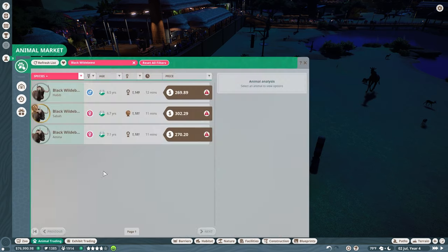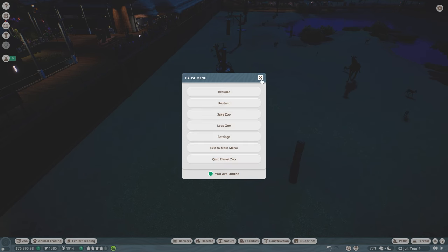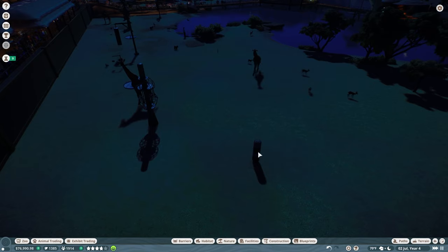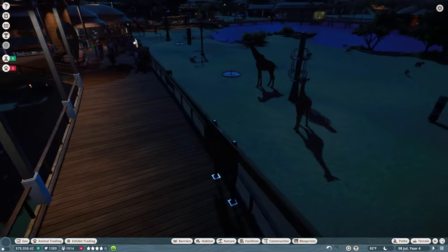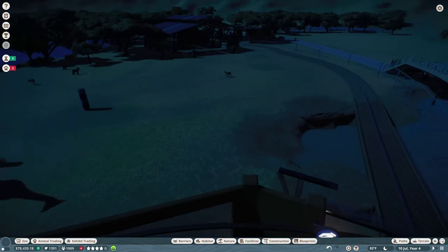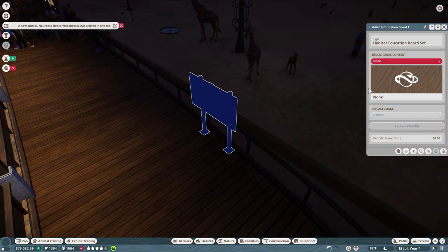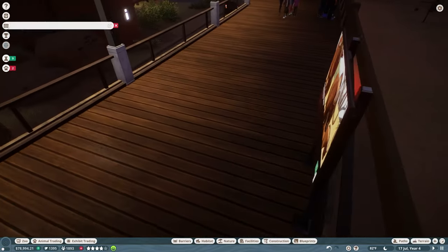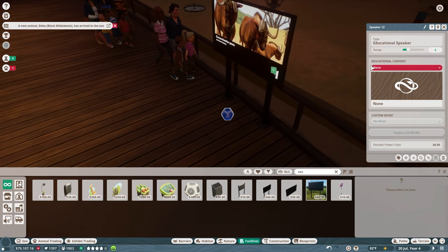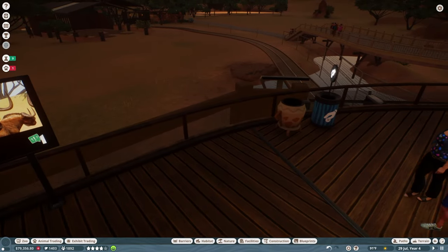We're going to go ahead and put them in the zoo. We're up to $76,000 — just back and forth with money. We'll select all of them and move them in. Many of our animals have been having babies, so it may be about time to start releasing some of them to the wild. A new animal has arrived — now I should be able to start getting some education going about the black wildebeest. Let's move our speaker to somewhere other than on the ground in front of our guests.